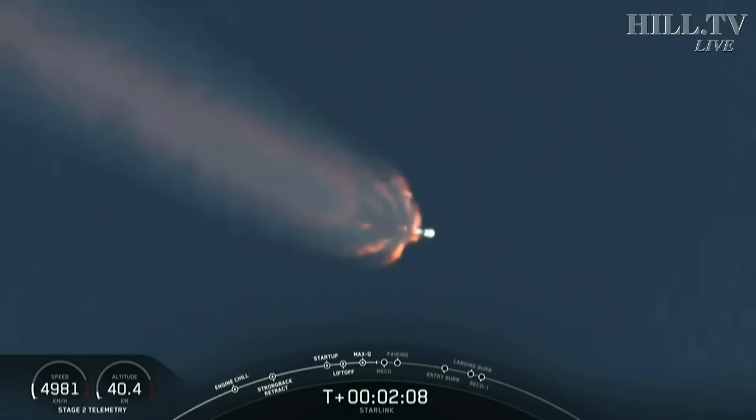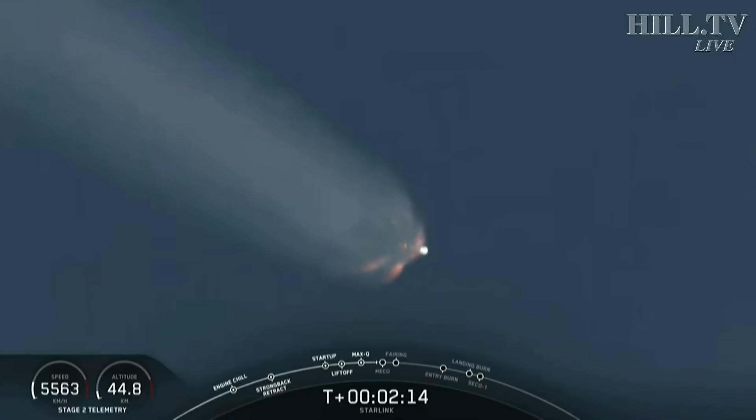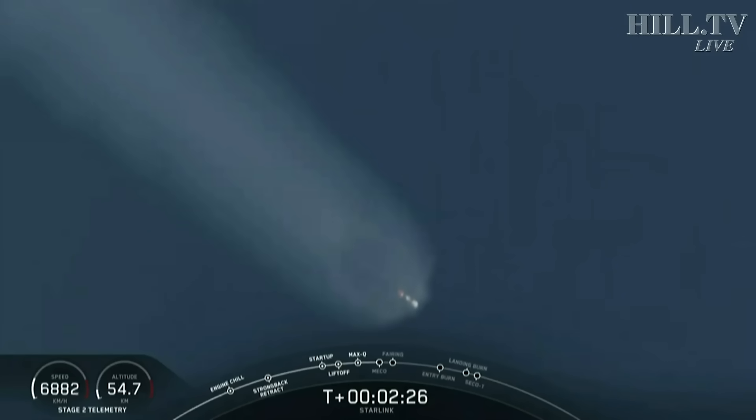We heard earlier that we've started chilling the turbopumps of the Merlin vacuum engine to get it ready for the full flow of propellant and oxidizer. Coming up in about 12 seconds, expect to see MECO — main engine cutoff — then stage separation, and then at about T plus 2 minutes and 45 seconds, second engine start number one.